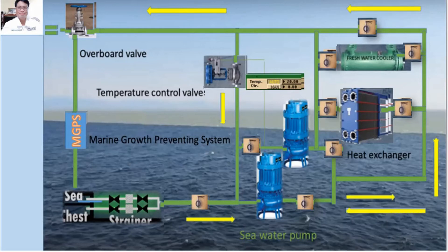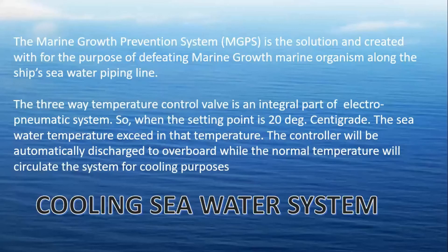The Marine Growth Preventing System is a solution created with the purpose of defeating marine growth and marine organisms along the ship's sea water piping lines. The three-way temperature control valve is an integral part of the electropneumatic system. When the set point is 20 degrees centigrade and the sea water temperature exceeds that temperature, the controller will automatically activate and discharge sea water overboard, while at normal temperature the sea water will circulate through the system for cooling purposes.